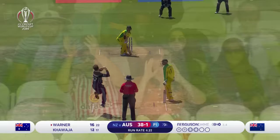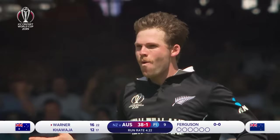Got a half volley and pounced on it — David Warner. Just like that!